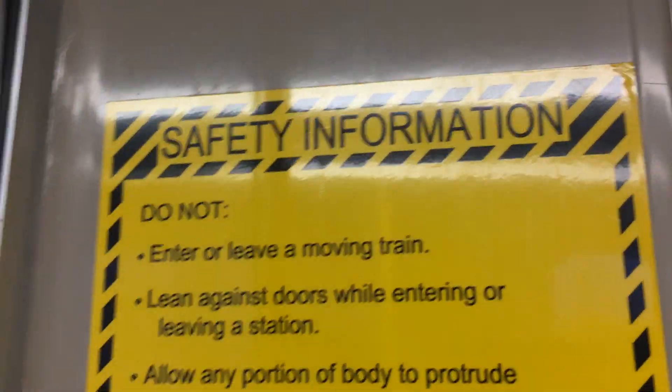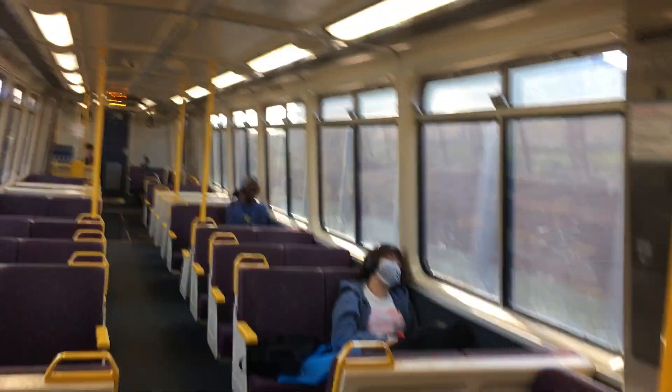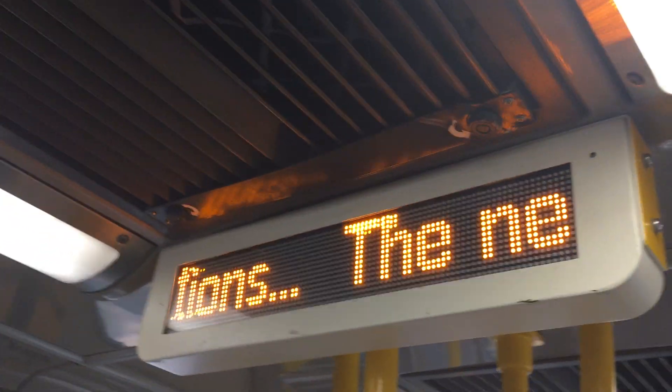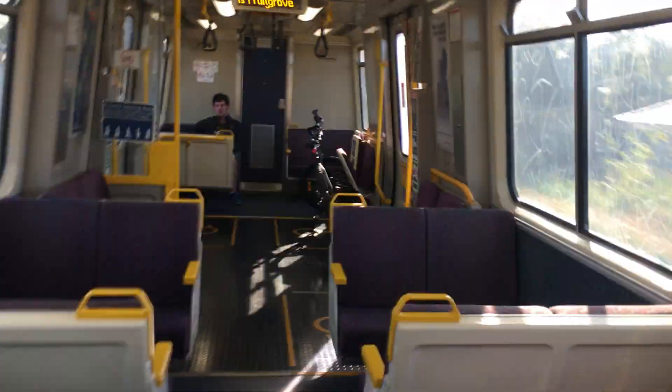This is a friendly train stopping all stations. The next station is Brook Road.